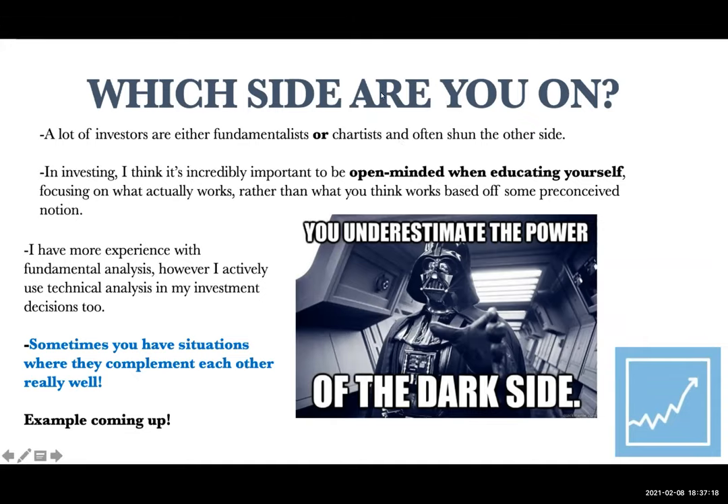Just a quick note: for the Tower Trading book giveaway, you do need to stay until the end of the session. Ethan is going to randomly generate a winner using a random name generator. So stick around.